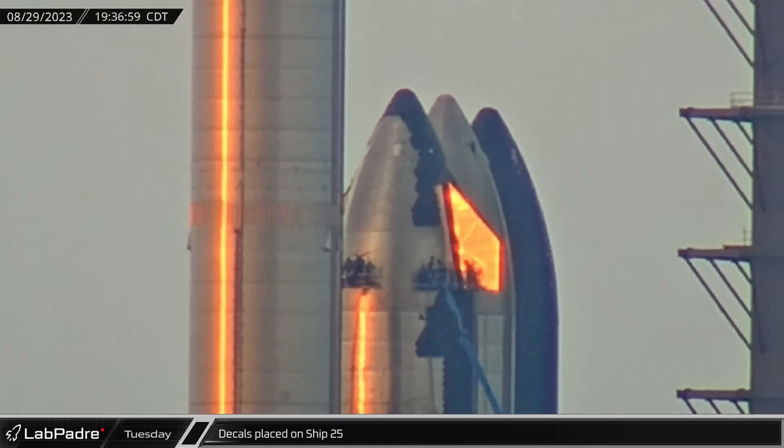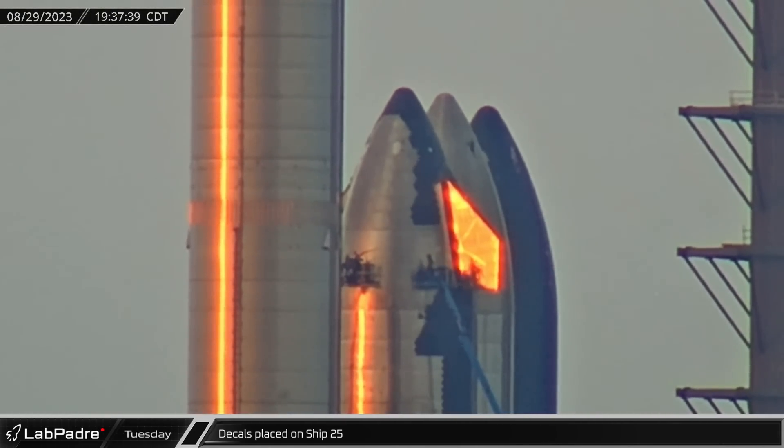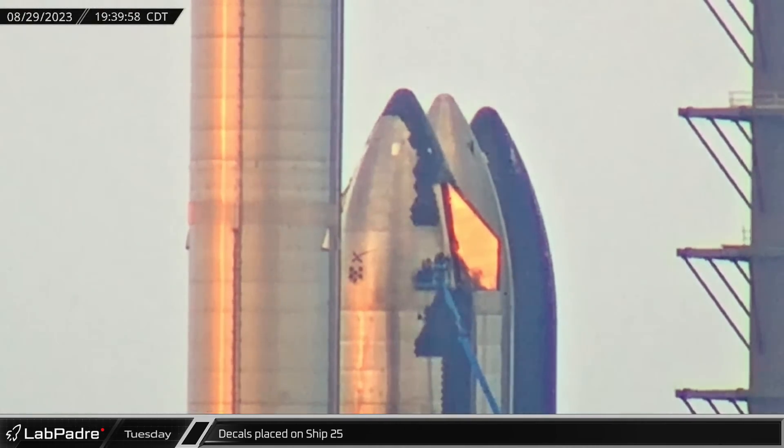On Tuesday evening, crews were spotted on a man lift near Ship 25's nose cone placing SpaceX logos as well as two matching S-25 label decals on the nearly flight-ready vehicle.